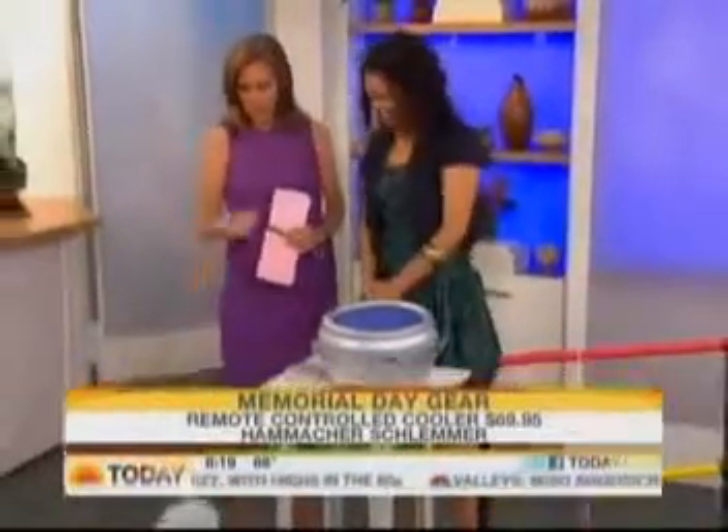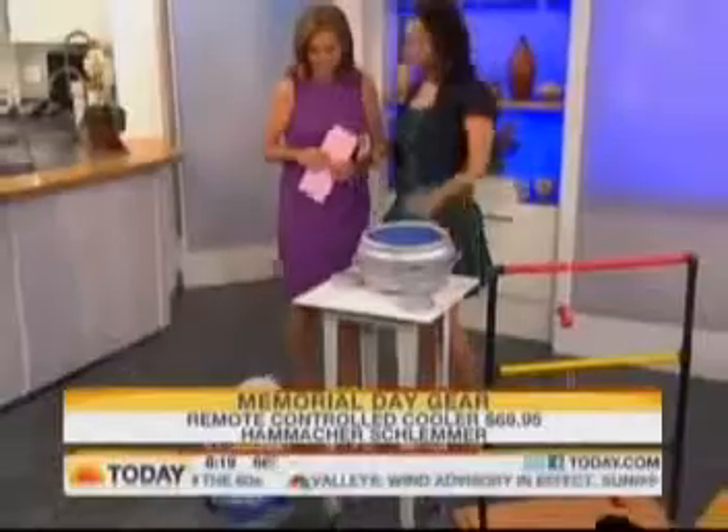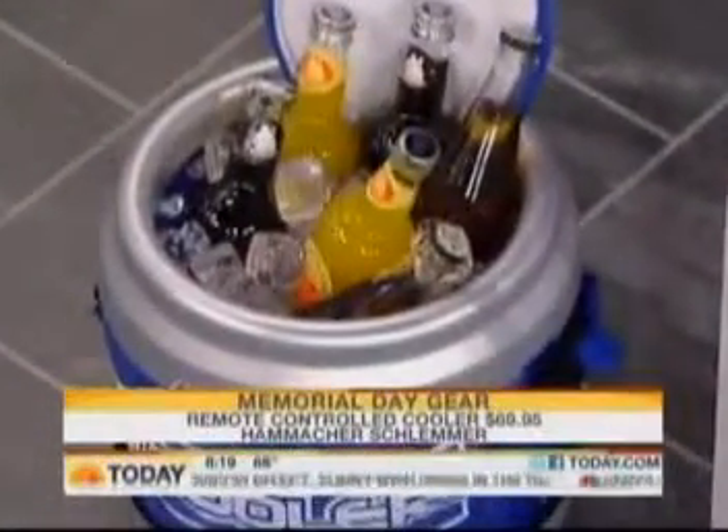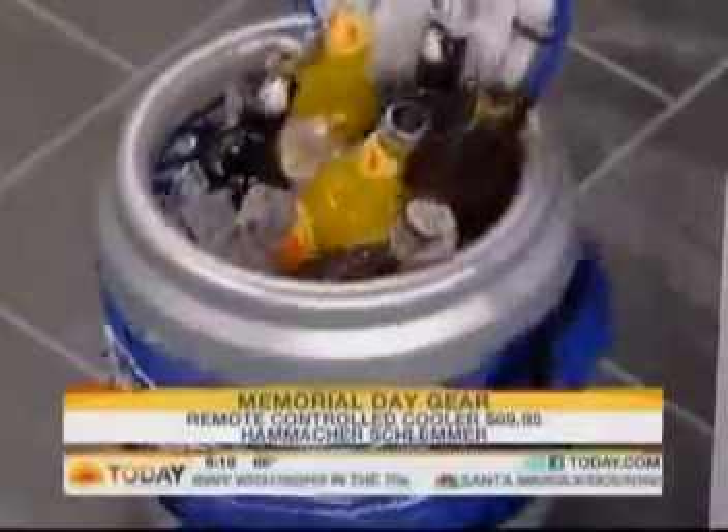From NBC News, this is Today. Lifestyle expert Yvette Rios is here with the must-have gadgets you will need for your weekend party and all summer long. Summer means cold drinks, and if you're really lazy, no problem — this cooler comes to you. It's called the RC cooler. You can go forward, back, you can do some turns, so when your guest goes like this, you just send it over.